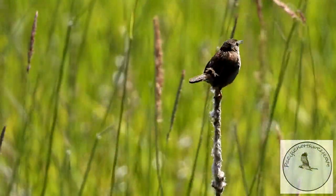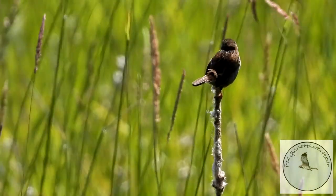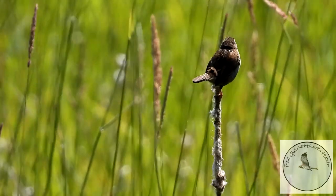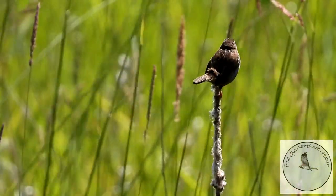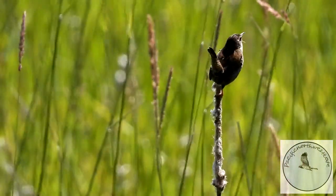Now this is a marsh wren. They also have a very distinct call — you can always hear them in the marshes and reeds, standing perched on the very top. They're very tiny little birds, about the size of my thumb.